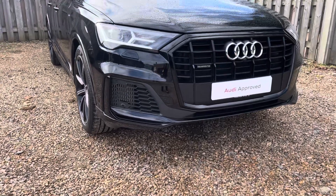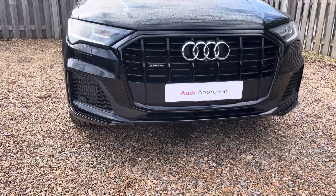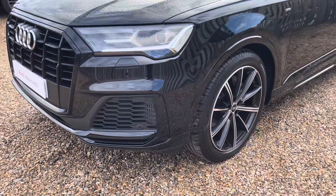Diving straight down to the front of the vehicle you can see the impressive Audi LED headlights with LED daytime running lights. These look fantastic alongside the iconic Black Edition single-framed Audi grille, giving the car a very sleek and stylish look.